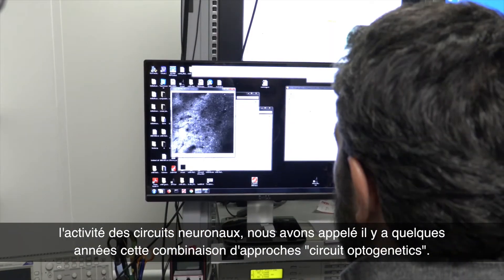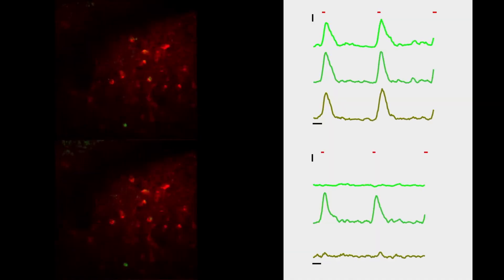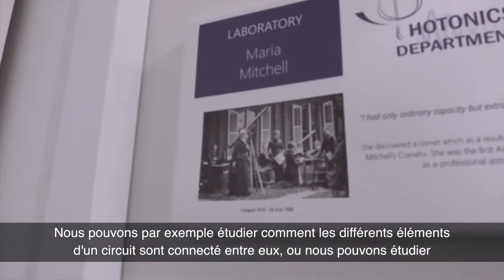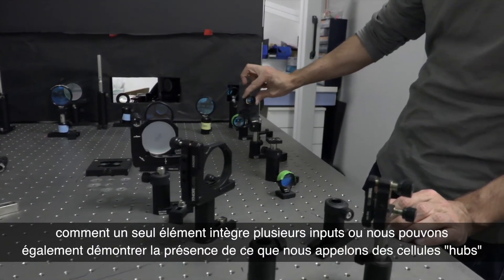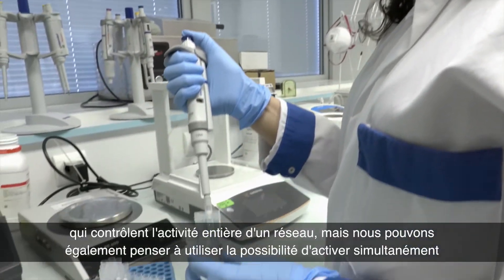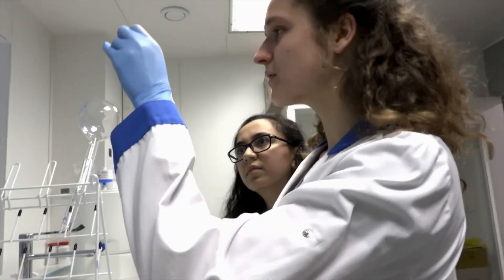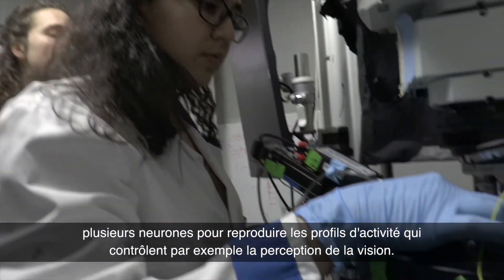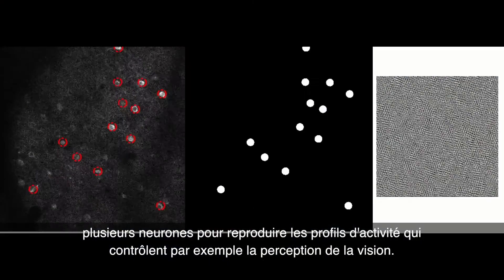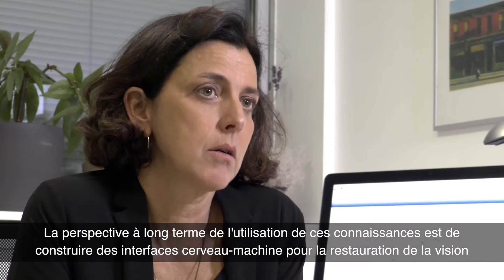We called this combination of approaches circuit optogenetics. With circuit optogenetics, we can investigate how the different elements in a circuit are connected, how a single element integrates multiple inputs, or demonstrate the presence of hub cells — cells that control the entire activity of a network. We can also activate simultaneously multiple neurons to replay the activity patterns that control the perception of vision, with the long-term perspective of using this knowledge to build optical brain-machine interfaces for visual restoration.